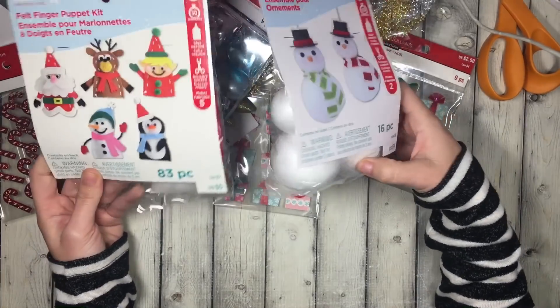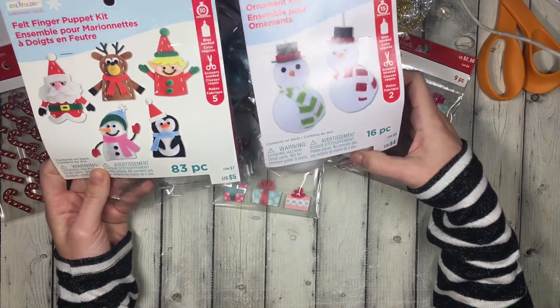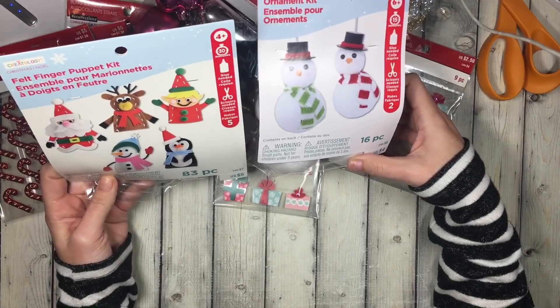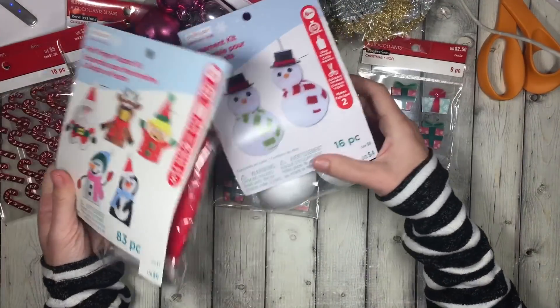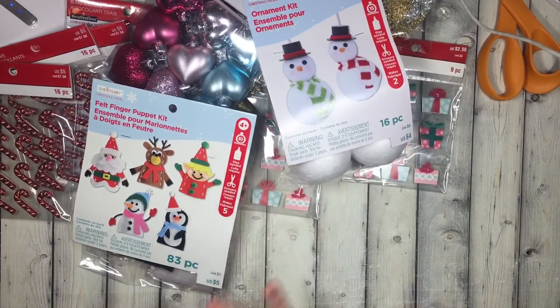I picked up two of these little finger puppets and snowman kits. I figured my kids can craft on Christmas Eve and Christmas with family. These were 75% off, so I think they came out to cheaper than a dollar — super cheap.